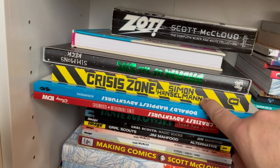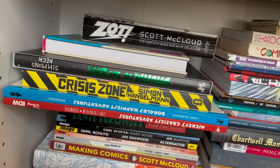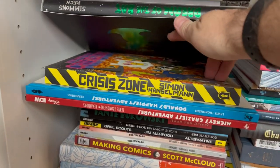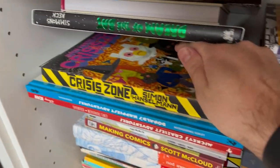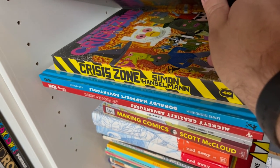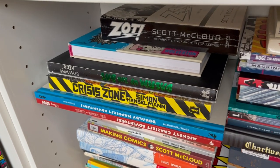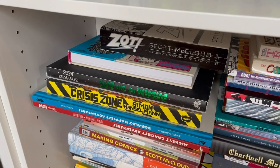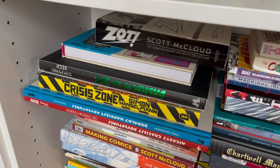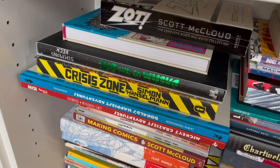Crisis Zone — Simon Hanselmann is a cartoonist who created the Megg and Mogg characters. This story takes those characters and puts them into the pandemic. Simon Hanselmann was releasing these daily on Instagram, and this has since been collected in this volume.